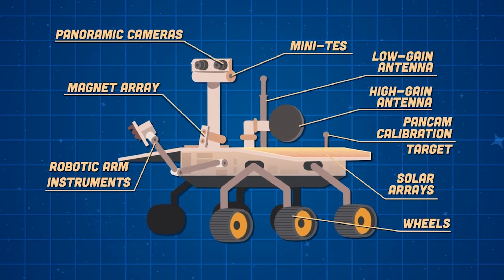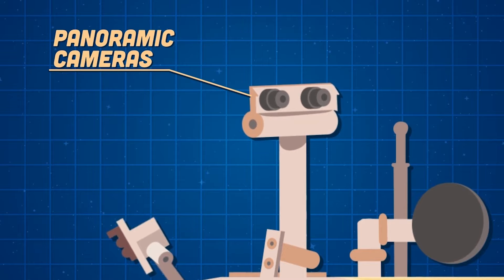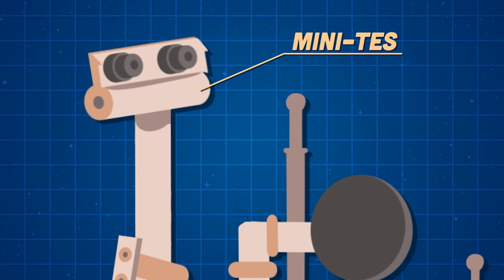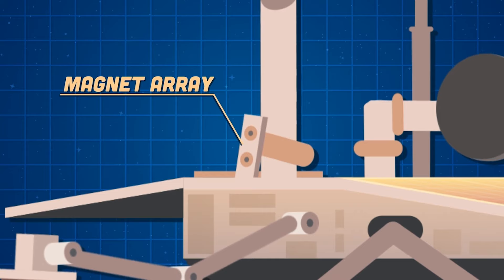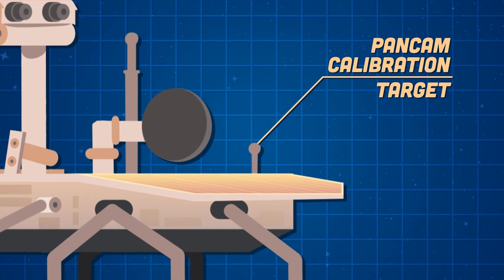I have panoramic cameras on the top of my camera bar to show NASA what I see on Mars near and far. I've sent 217,594 raw images back to Earth to be reviewed by scientists. The miniature thermal emission spectrometer, or mini-TES, provides measurements of mineralogy and thermophysical properties. A magnet array in the front grabs dust, collecting magnetic grains of the red planet's past. The pancam calibration target looks like a sundial and helps fine-tune observations from imagers and instruments.